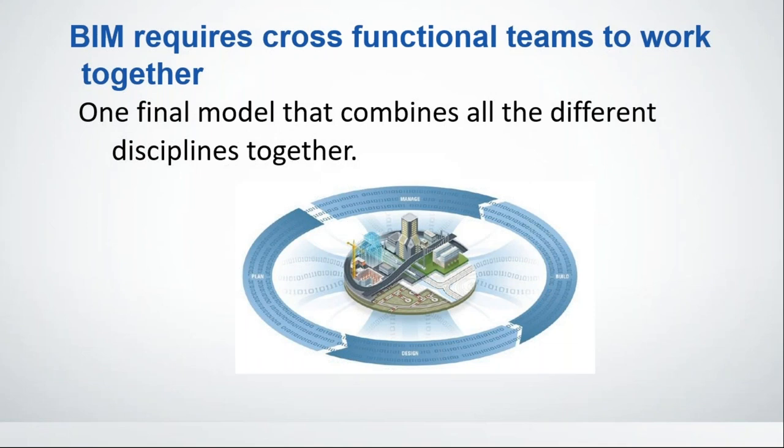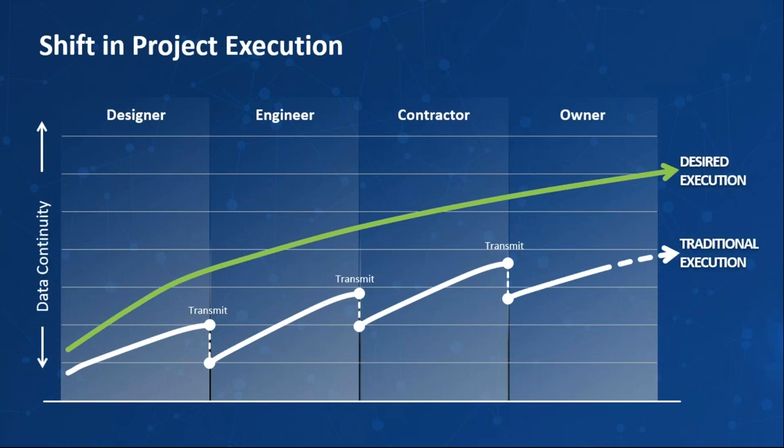BIM requires cross-functional teams to work together — something we're not used to with CAD, where you do your job and throw it over the fence to the next team. With BIM, these teams need to work together to make sure the model works — you run into things like clash detection. Ultimately you end up with a robust model that when you get to construction is good to go. The sawtooth chart, which has been around forever, illustrates this: in the old way, the designer drew CAD drawings and threw them over the fence to various engineers, who often started over from scratch.